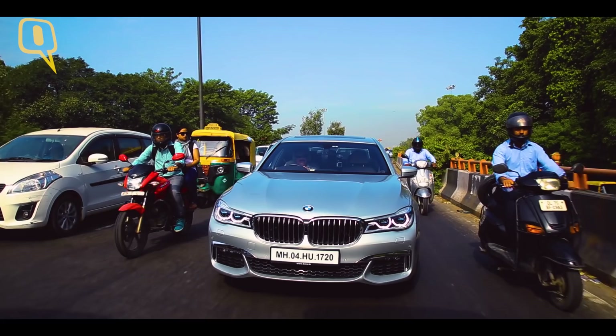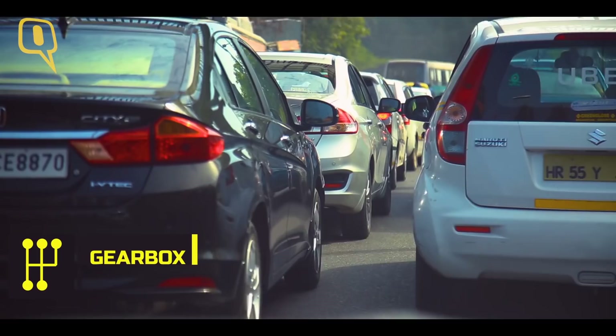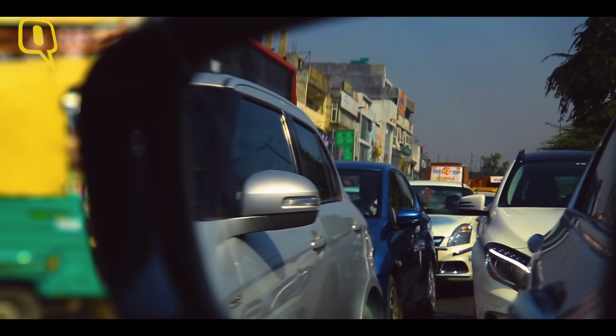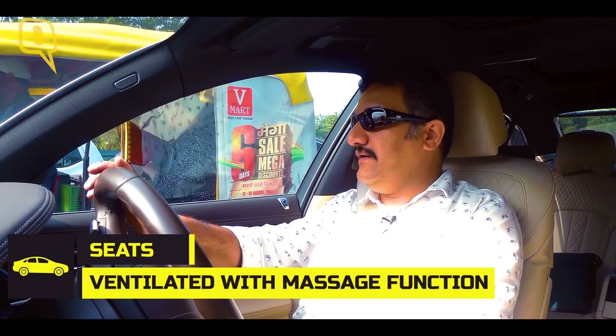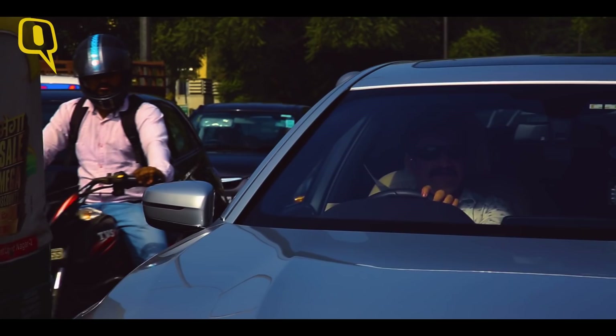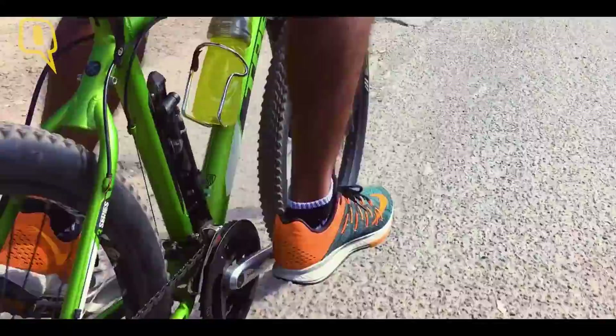Traffic is thick near Hauz Khas Metro station and the BMW 730LD crawls along. Its three-litre six-cylinder diesel engine is barely purring, and the eight-speed automatic is hardly using the first two gears. The car comes with an adjustable air suspension system making it supremely comfortable, plus four-zone climate control and cool seats. We're in peak car traffic in Delhi — really tight, barely crawling at one or two kilometers per hour. Cyrus has gone ahead on the cycle and will easily average about 20 kilometers per hour, so the odds are in favour of the cycle right now.